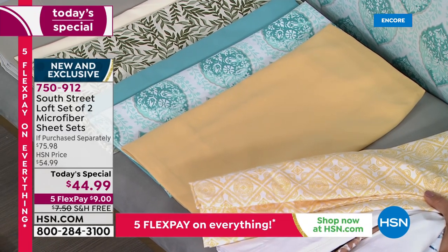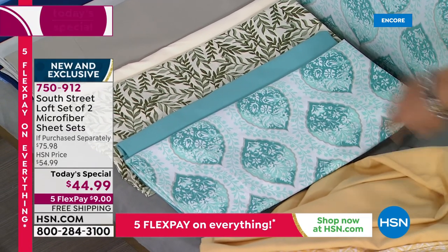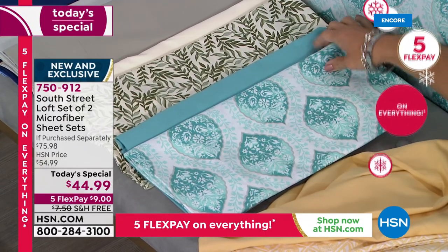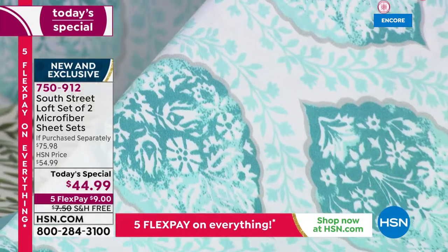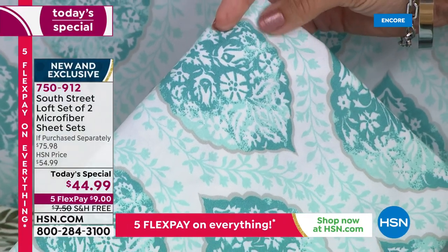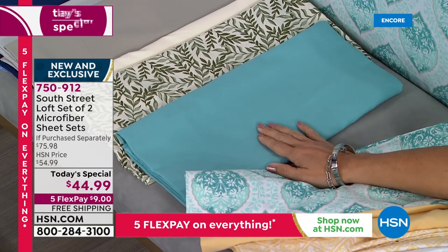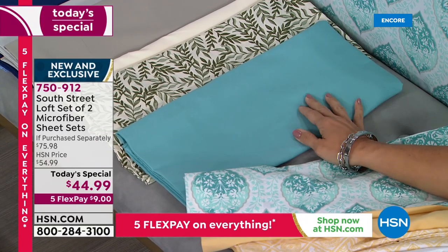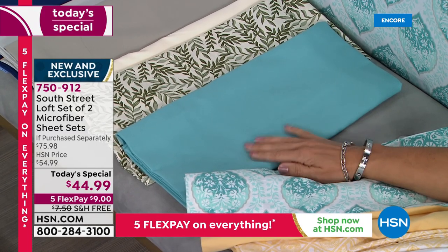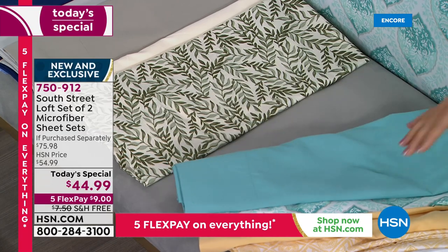The set we have on the bed here is the medallion print. We've got a light aqua, a deeper turquoise, a white background, and a leaf design going all the way around the medallions, trimmed in a beautiful gray silver color. The solid set that comes with it is a perfect dusty aqua — not too summery, not too springtime, works in the fall and winter as well. Remember, this is year-round double-brushed microfiber — two sheet sets for $9 on a flex payment.